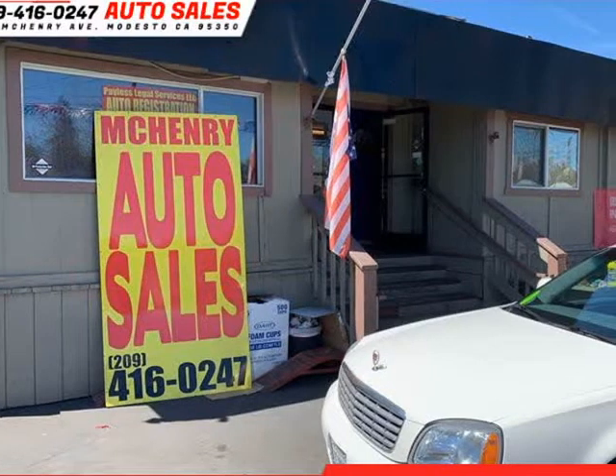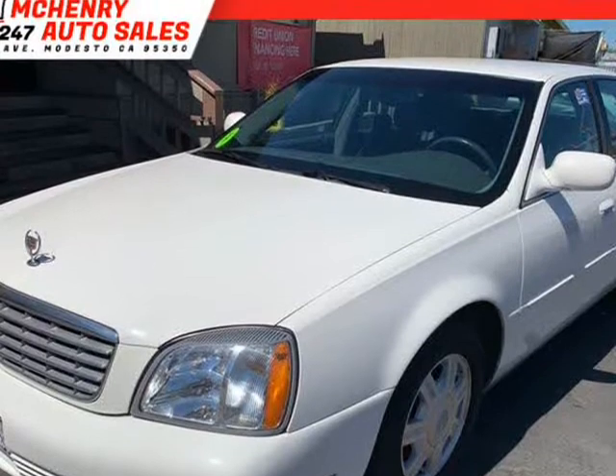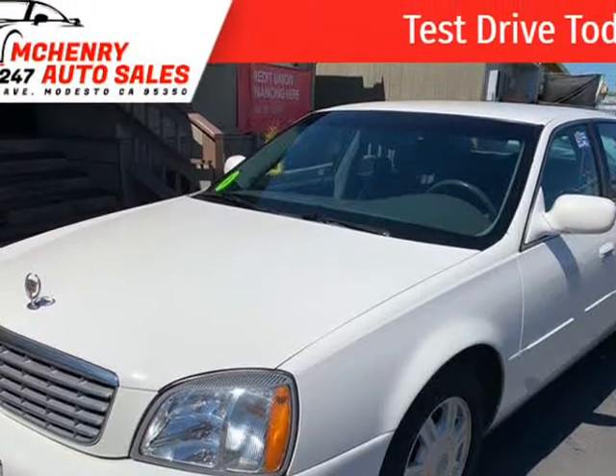This 2005 Cadillac Deville is brought to you by Penry Auto Sales. The car is fully loaded and is in really good shape.